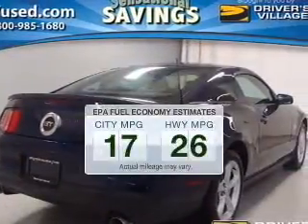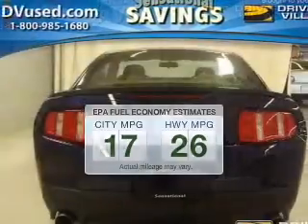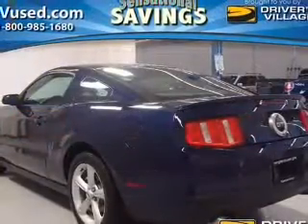Better gas mileage means better long-term driving, and this ride delivers with a great low fuel consumption rate. The powertrain includes rear-wheel drive with a powerful 8-cylinder engine that responds quickly to its manual transmission.